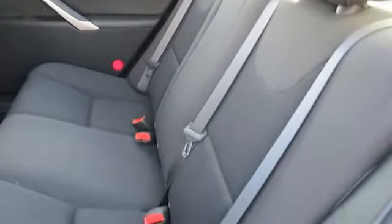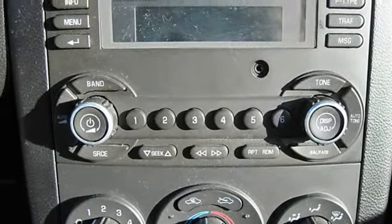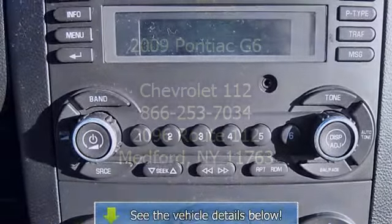Radio, side airbag, side head airbag, telematics, tires front touring, tires rear touring, traction control, vehicle anti-theft system.